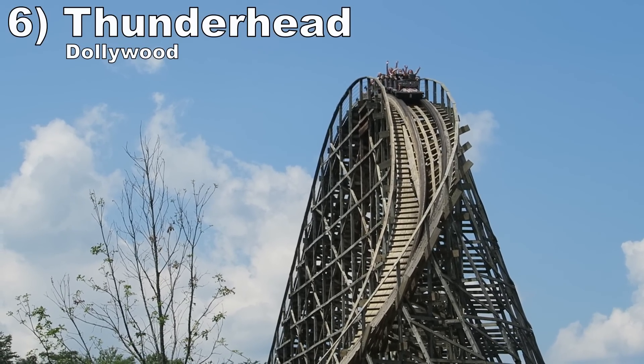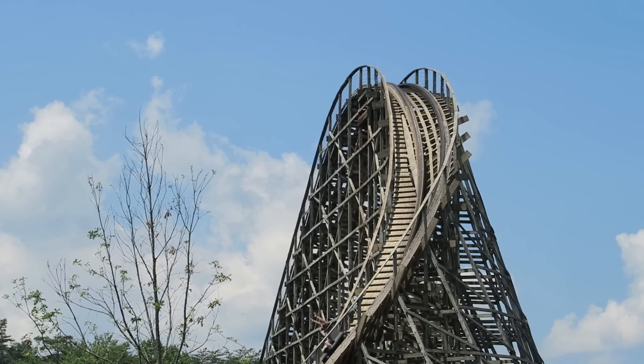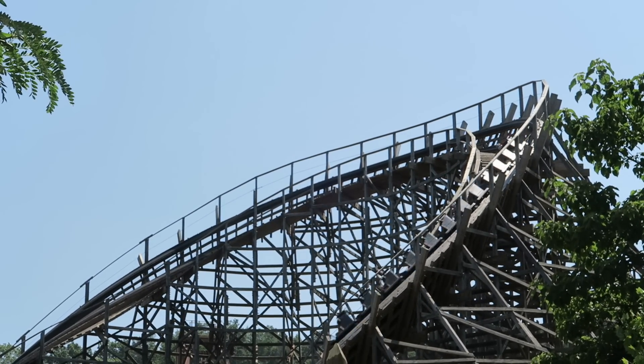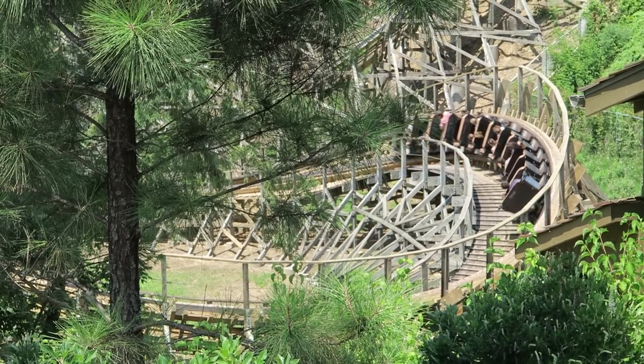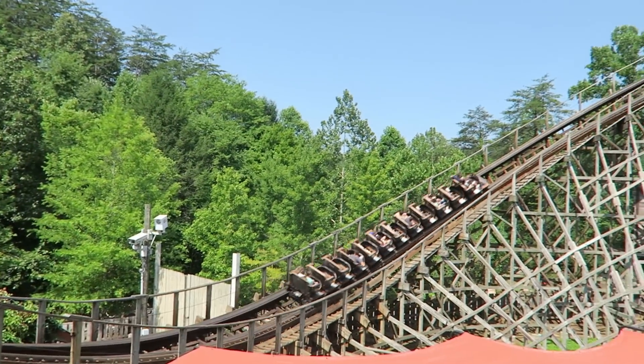Number 6: Thunderhead at Dollywood. This ride once won the Golden Ticket Award for Best Wood Coaster. While it may never have been worthy of that title in my opinion, it is still a great ride. The retracking over the past few years has it in good condition. The twister layout has good pacing and some nice airtime, particularly entering and exiting any turnaround.